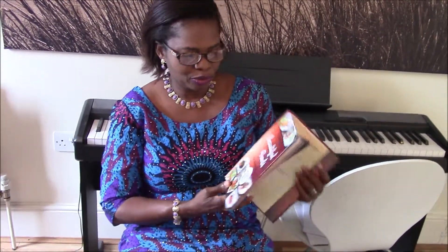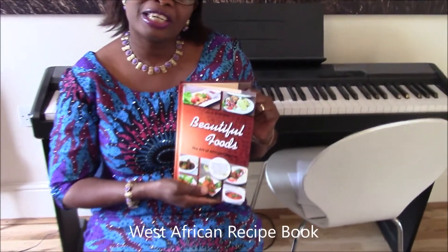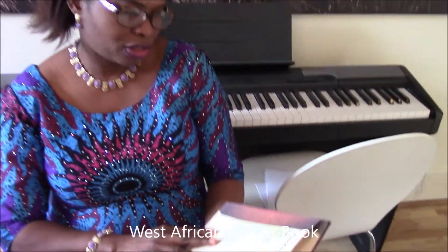Hi, welcome back to our channel Beautiful Foods. This afternoon I'm going through my book Beautiful Foods: The Art of African Catering, and I'm just showing you a few of the items in the book unique to Africa.